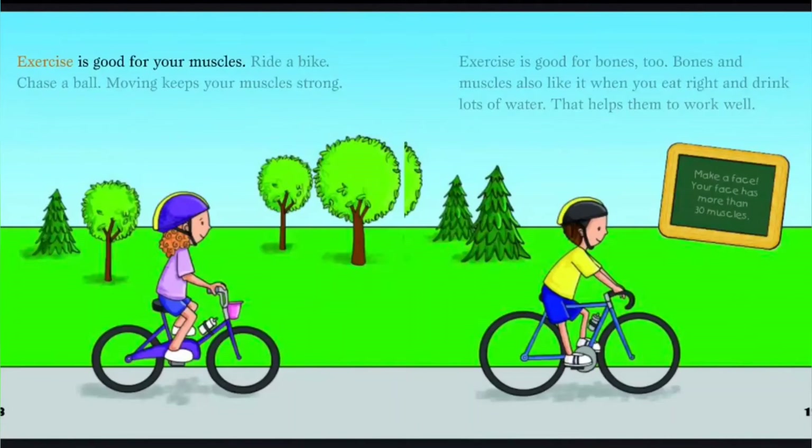Exercise is good for your muscles. Ride a bike. Chase a ball. Moving keeps your muscles strong. Exercise is good for bones, too. Bones and muscles also like it when you eat right and drink lots of water. That helps them to work well.